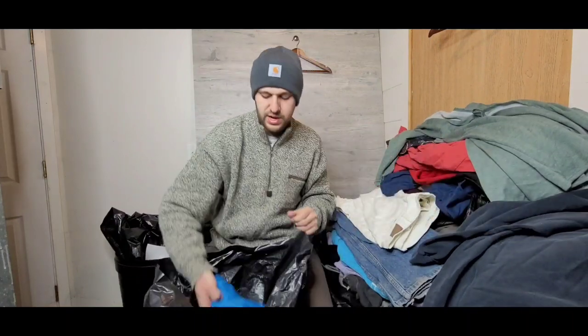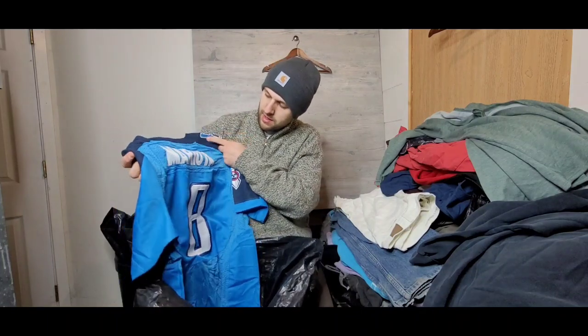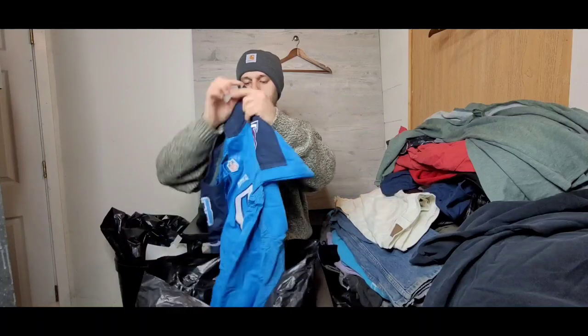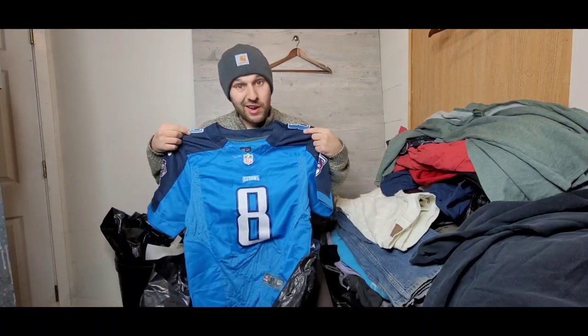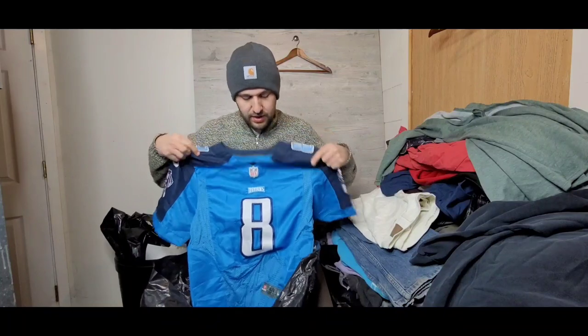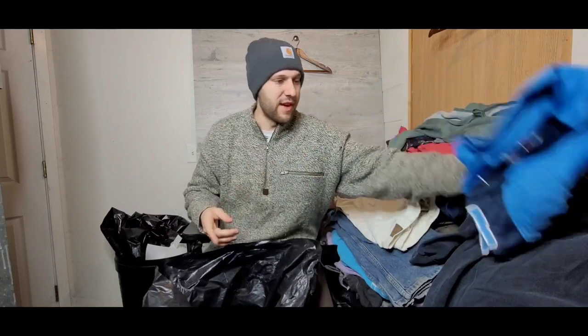We're nearing the end and we've got a Mariotta Titans jersey. Not too familiar with the player — I really only know Derrick Henry and Ryan Tannehill — but cool Titans jersey. Jerseys always do well, so regardless of the player it's still going to have some sort of value.